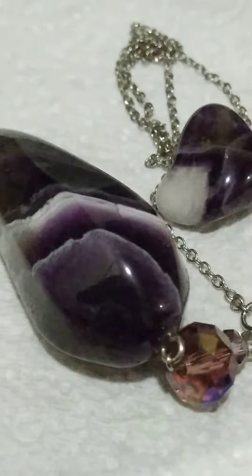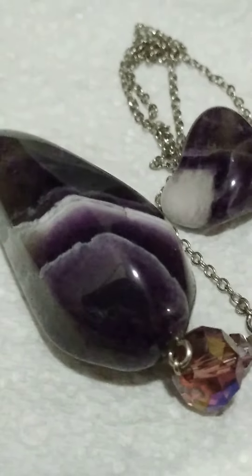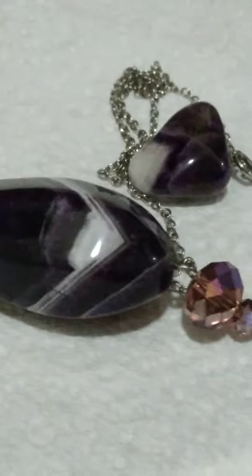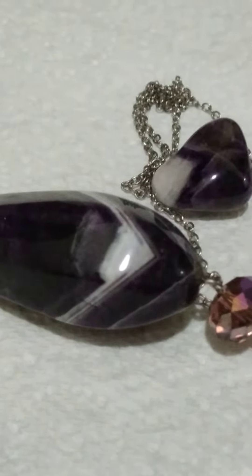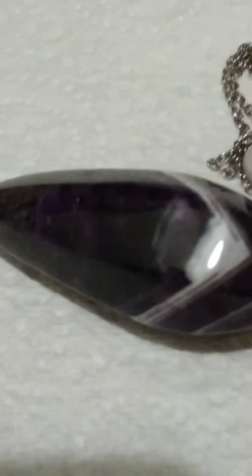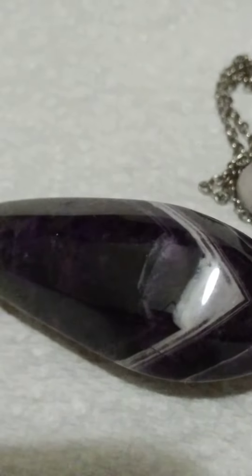Hi guys! This is a chevron amethyst. The way you can tell if it's chevron is it always has a little V in it — a white V. If you look that up, you'll see that chevron amethyst is just an awesome crystal and is good for a lot of things.